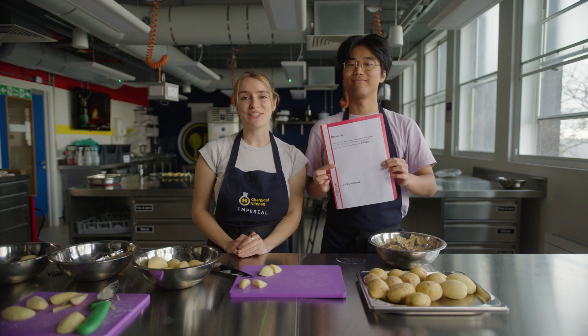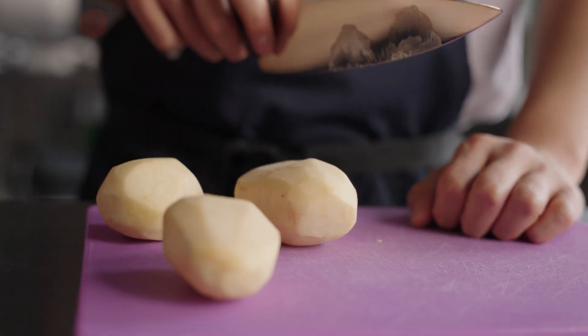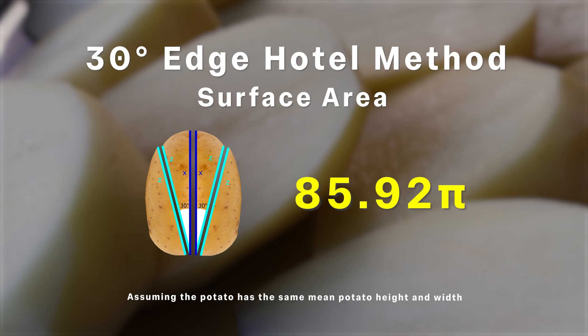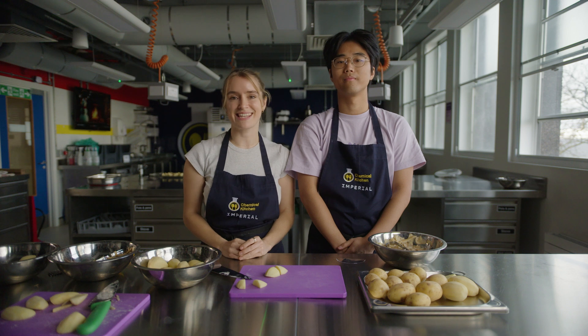But here's the twist: research from the University of Essex Culinary Centre Edge Hotel School found that if you cook your potatoes at a 32-degree angle, the surface area increases to 85.92π — a whopping 65% increase. And we're going to put that theory to the test.